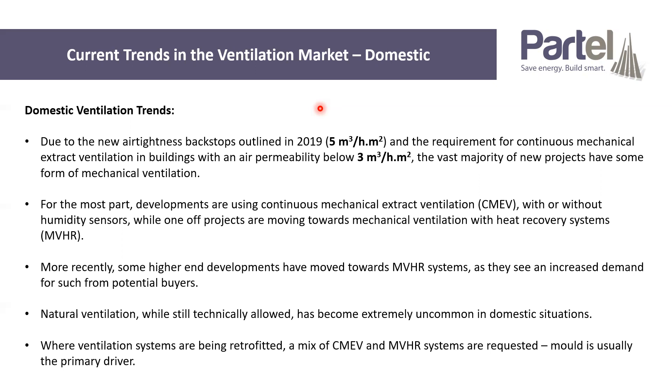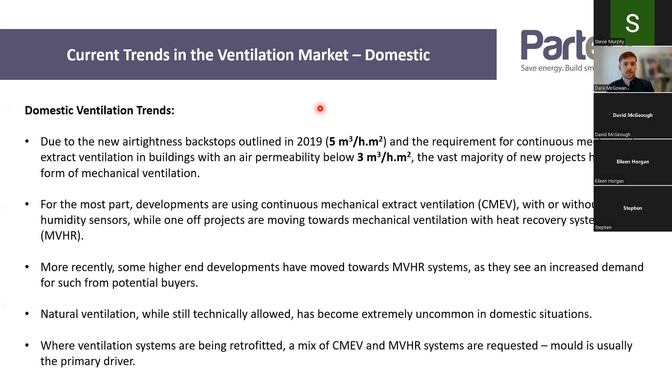Where ventilation systems are being retrofitted in domestic scenarios, we get a mix of inquiries. It could be either CMEV, MVHR, or a mix of both. We can actually mix both together when we're using decentralised systems. The typical driving factor for requesting a ventilation system to be retrofitted in someone's house is mould — the most common reason people call us is mould issues and things around that.